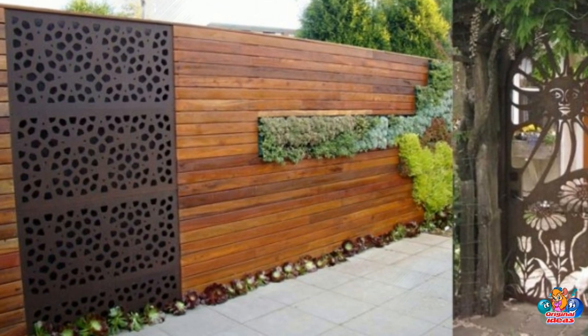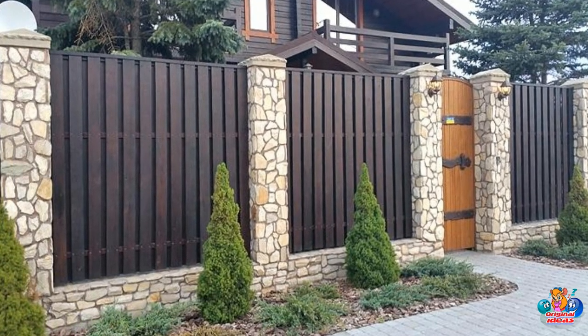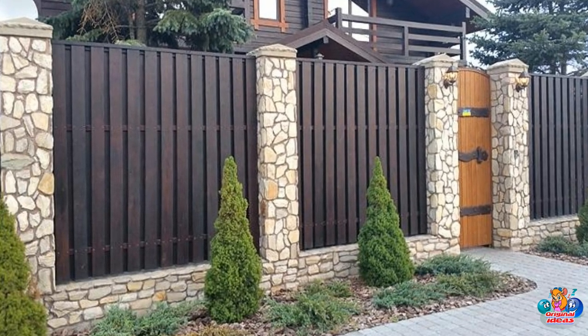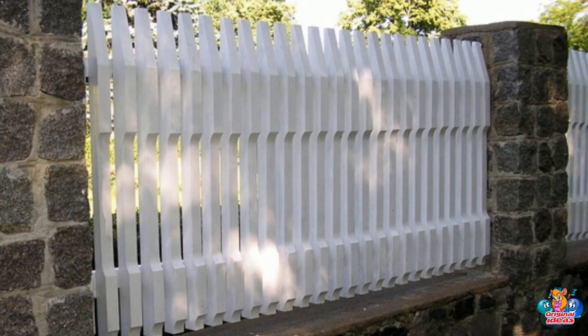What are the benefits of having a wooden fence? Increased Privacy: Wooden fences provide a physical barrier between your property and the outside world, providing increased privacy and security.